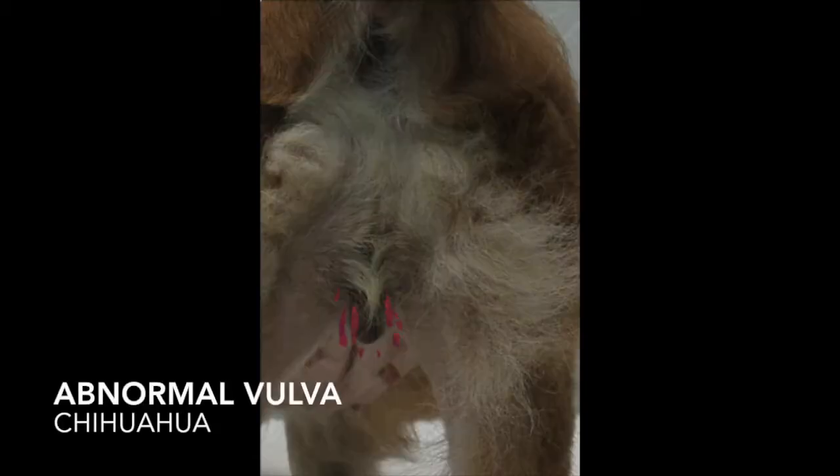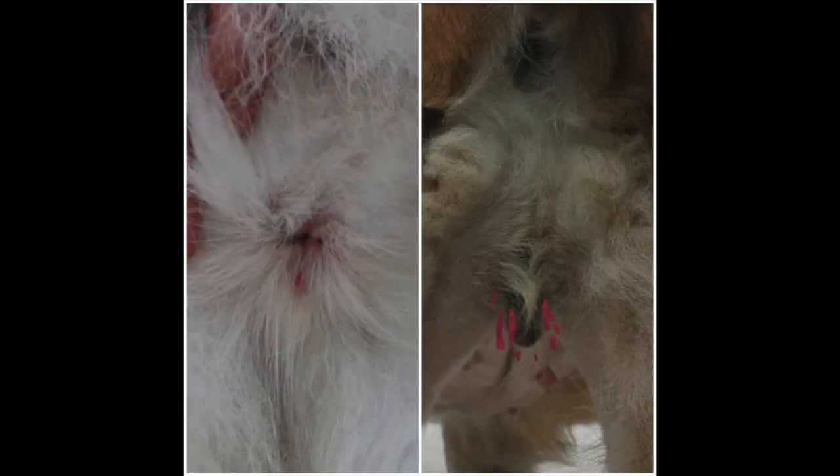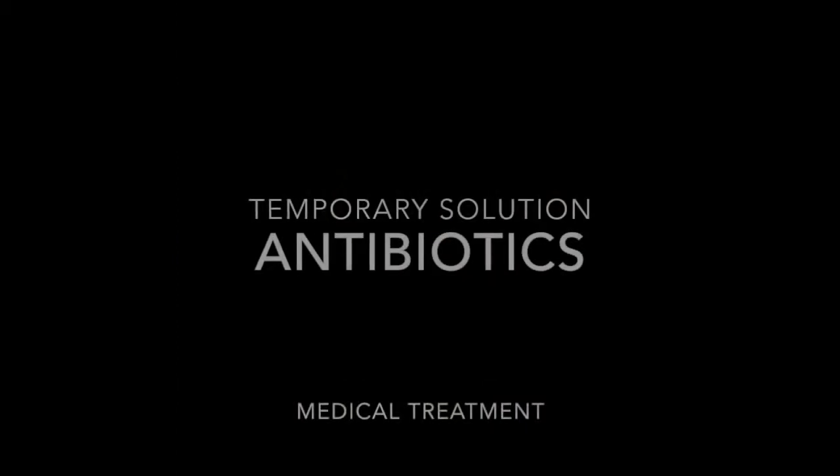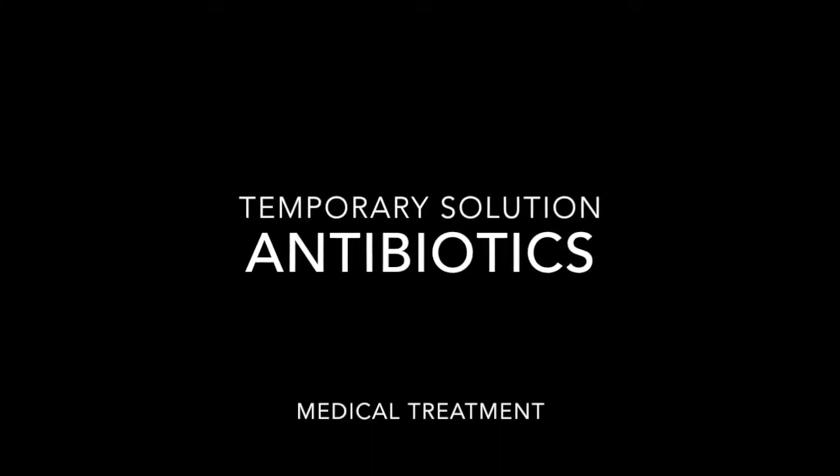This is a normal vulva — this is what vulvas are usually supposed to look like. They are slightly pinkish and not swollen. On the other hand, this is an abnormal vulva. As you can see, there is blood discharge and the vulva is swollen due to licking. When you spot the difference, the owner of the dog opted for the temporary solution, which is antibiotic pills. This is a type of medical treatment.